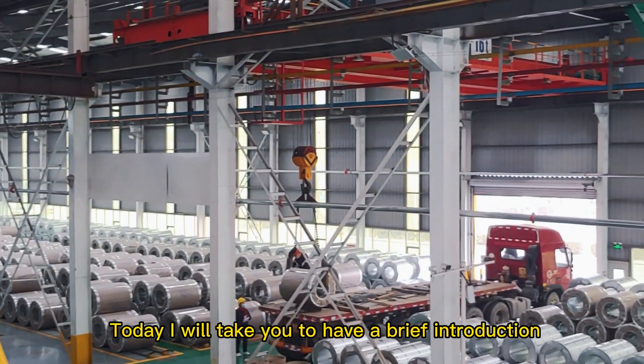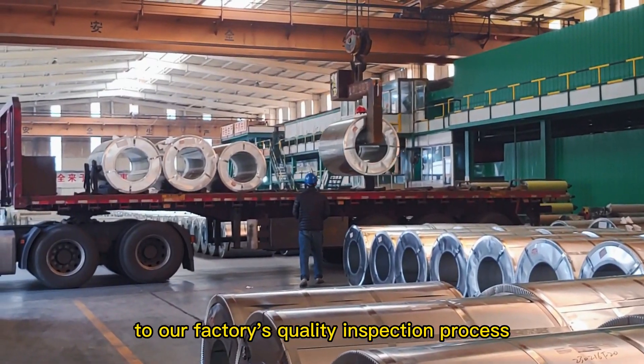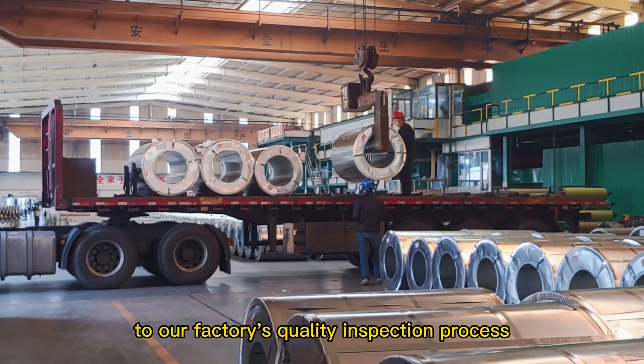Hello friends, today I will take you to have a brief introduction to our factory's quality inspection process before delivery.